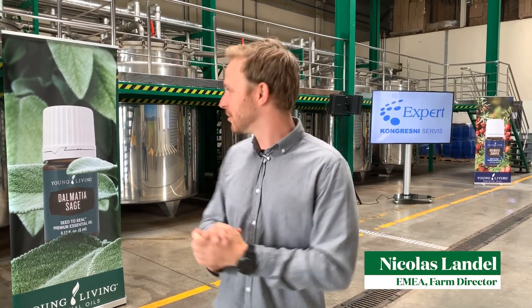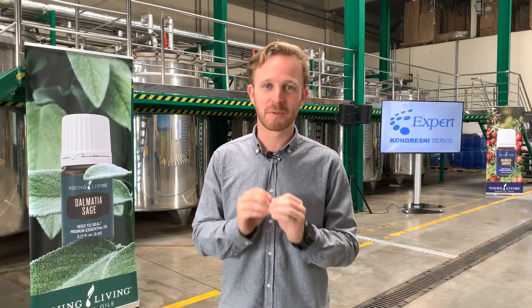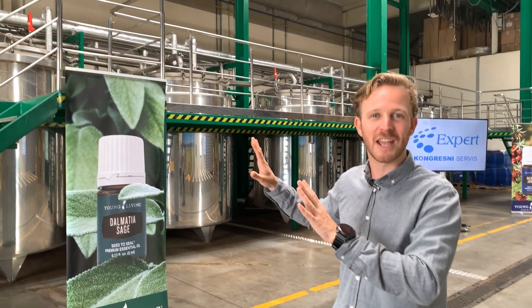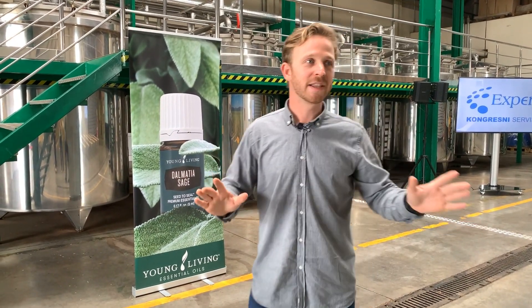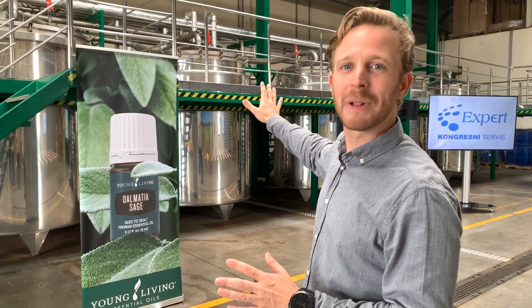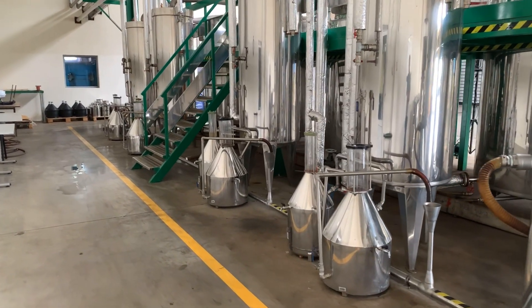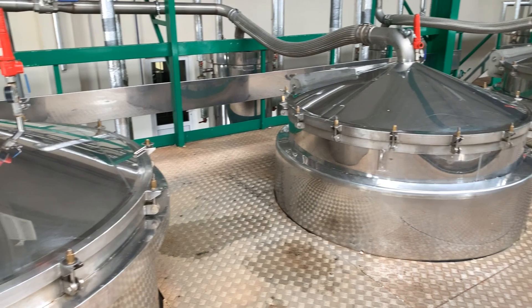Hi everyone, I'm here at our beautiful distillery in Croatia — this is actually where the magic happens. The fields are important and beautiful, but this is the transformation step, the alchemy of producing an essential oil. In Croatia we have four different cookers of 4,000 liters and one cooker of 6,000 liters. The 6,000-liter cooker holds about 800 kilos of helichrysum plant.